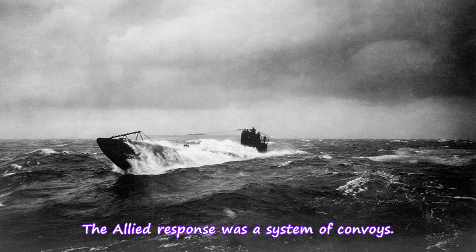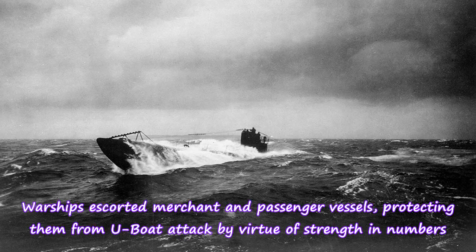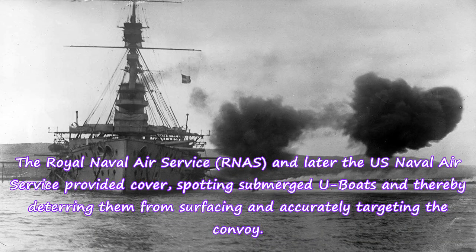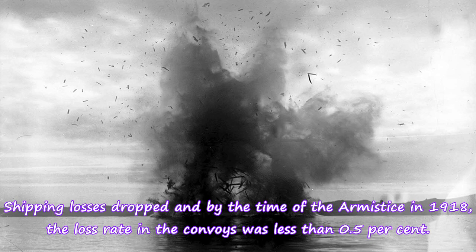The Allied response was a system of convoys. Warships escorted merchant and passenger vessels, protecting them from U-boat attack by virtue of strength in numbers. The concentration of shipping into small clusters in vast seas made ships harder rather than easier to find. Evasive zigzag courses made it difficult for U-boats to predict convoy routes and target torpedoes, and the accompanying warships were able to counterattack using depth charges. The Royal Naval Air Service and later the U.S. Naval Air Service provided cover, spotting submerged U-boats and thereby deterring them from surfacing and accurately targeting the convoy. Shipping losses dropped and by the time of the armistice in 1918, the loss rate in the convoys was less than 0.5%.